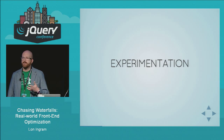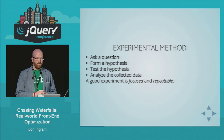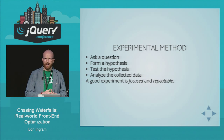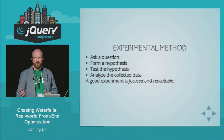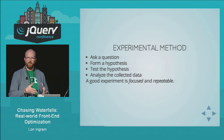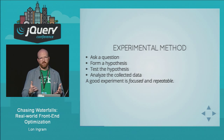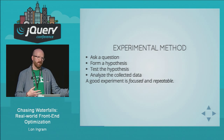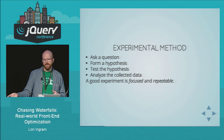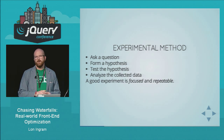Once you've chosen a thing, it's time to design an experiment — this is the experimental method we all learn about in school. You ask a question, like: if I cache the intermediate results of a particular calculation, will it make anything faster? Then you form a hypothesis: caching the intermediate results will reduce the total calculation time by half. Then you test it — run it many times without caching, run it many times with caching, compare the results, analyze the collected data, and see if any actual improvement was made.